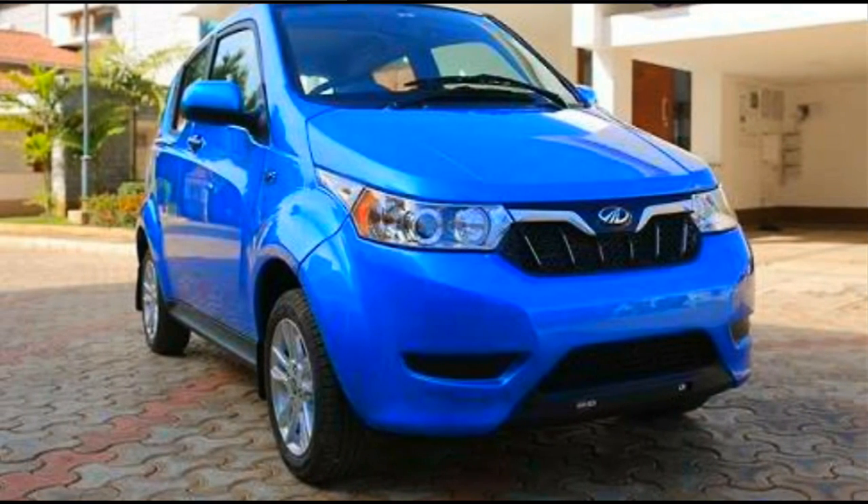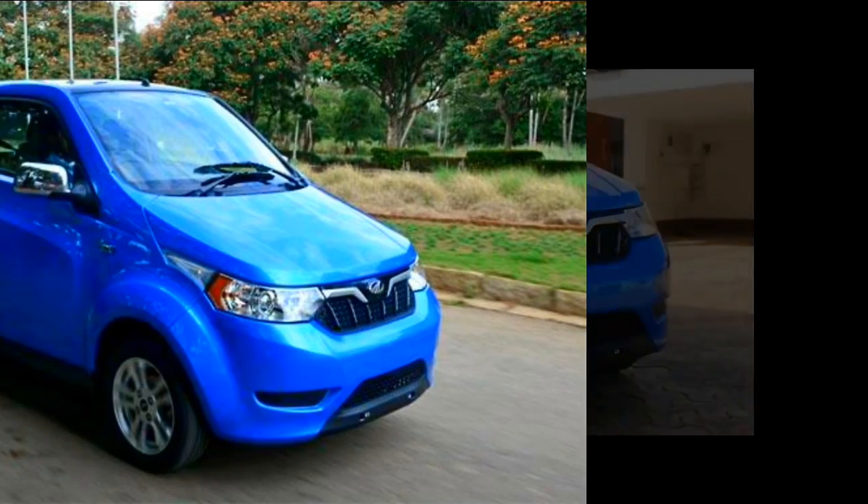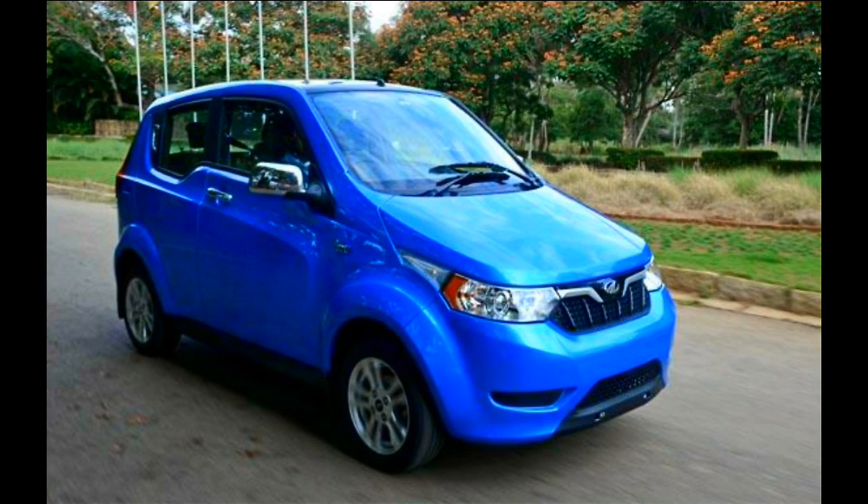The Mahindra E2O Plus, like the E2O, has a body made out of ABS panels and not pressed metal. The panel's versatile character helps in moulding it to form a wide variety of shapes, which has helped Mahindra in keeping both the weight of the car and manufacturing costs down.